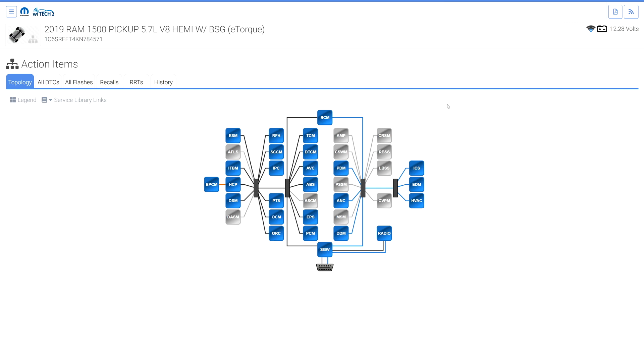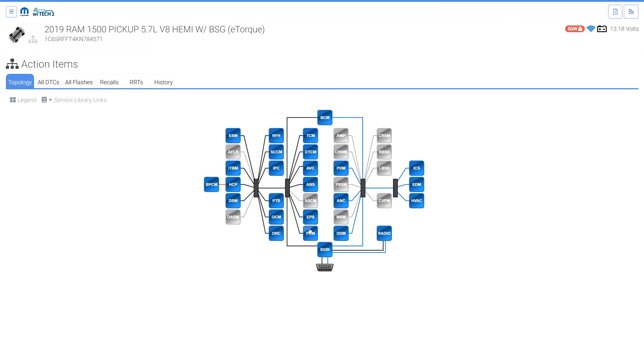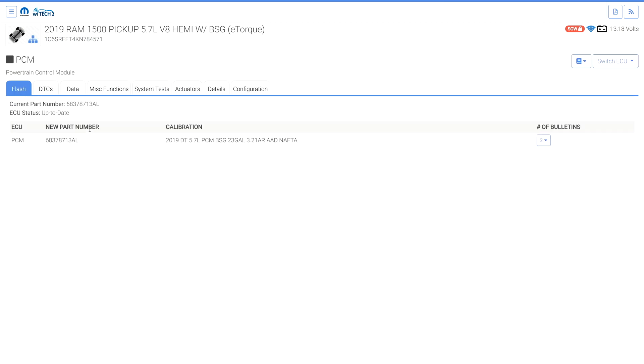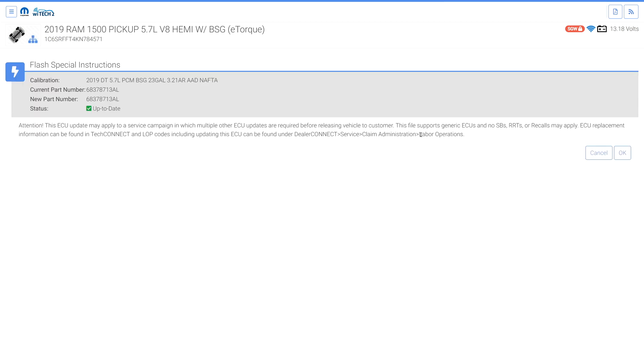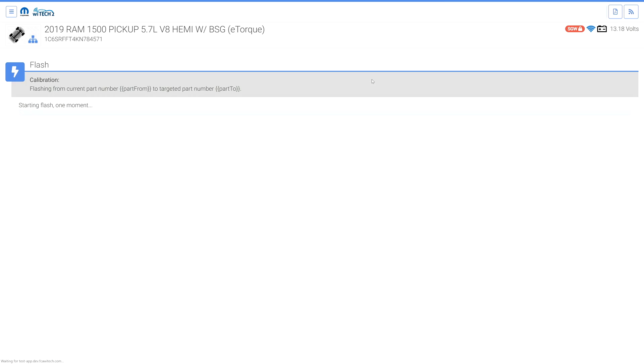Some functions that require the SGW to be unlocked include flashing an ECU. Notice the SGW locked icon in the top right — the SGW must be unlocked for a flash to be successful. If the SGW is not already unlocked and the user attempts to flash, Witek will automatically attempt to unlock the SGW.